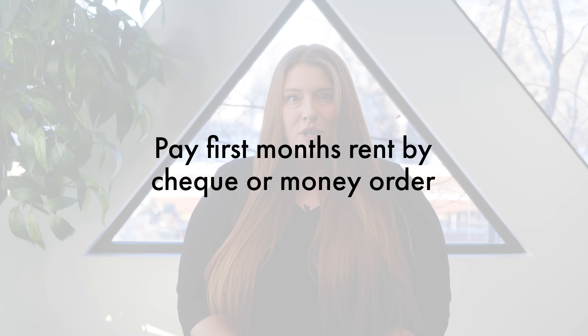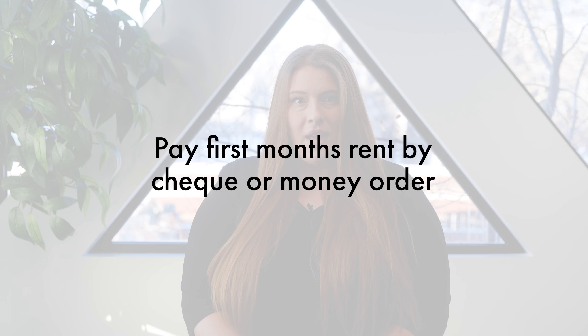If the first of the month falls on a weekend or holiday, you will see the money withdrawn from your account on the next business day. These will not be considered late payments. Please pay your first month's rent by cheque or money order, as you will need time to set up your online payment platform. Which brings us to the different ways you can make your rent payments.